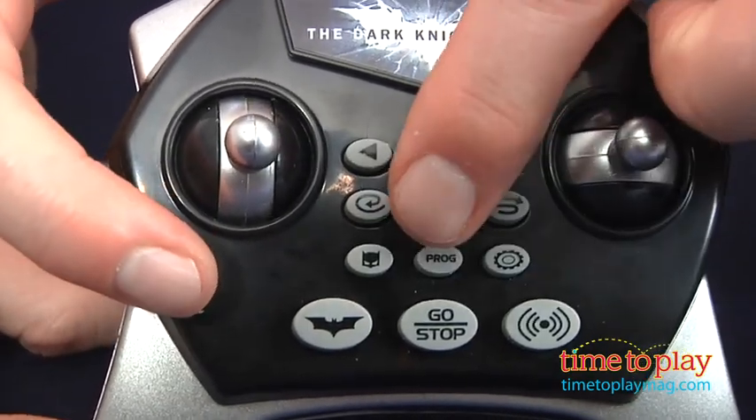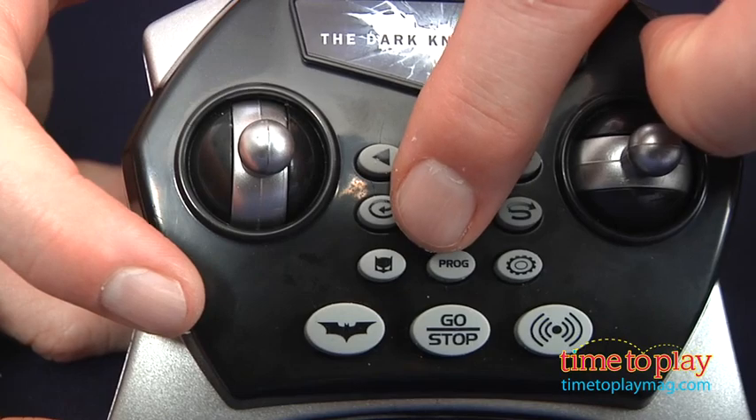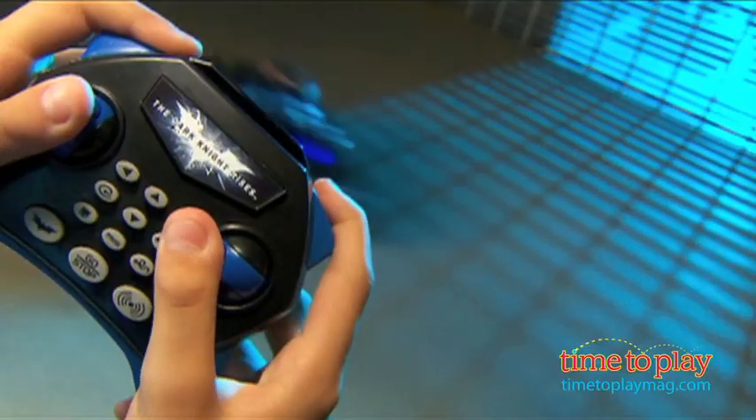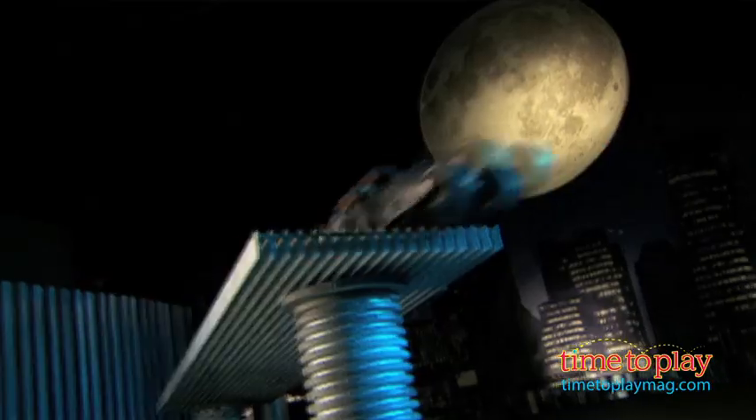And if you're in the mood for a surprise, hit the special action button and see what Batman has in store for you. We've been consistently impressed by the versatility, durability, high performance and creativity that's gone into designing these vehicles and the exciting play they deliver.